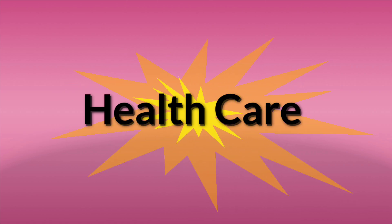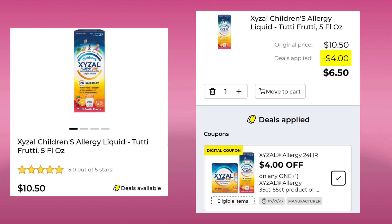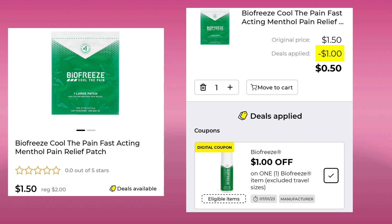Now we're going to do the healthcare section. There were just a handful of coupons also. We have the Children's Allergy Liquid at $10.50. You're going to save $4 and pay $6.50. The Biofreeze Patch — normally $2, it's $1.50 this week, and you're going to save a dollar. So these are only $0.50 and they work great on your back if it's sore.